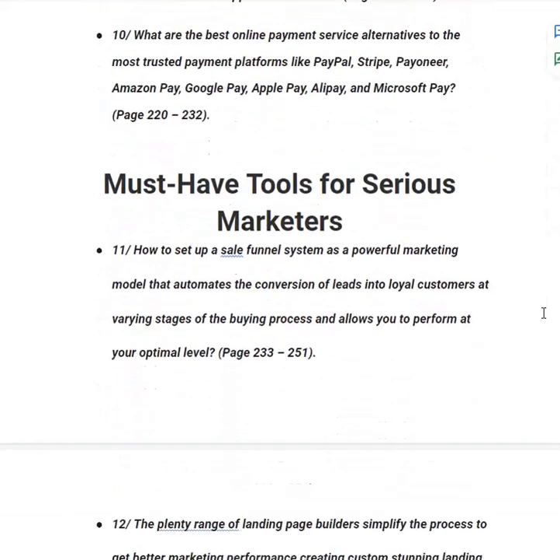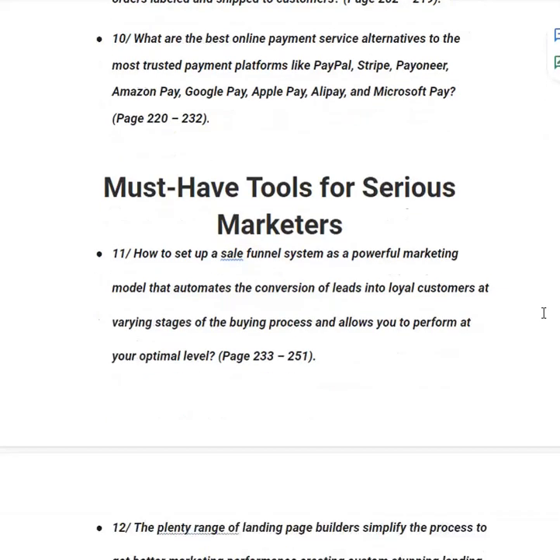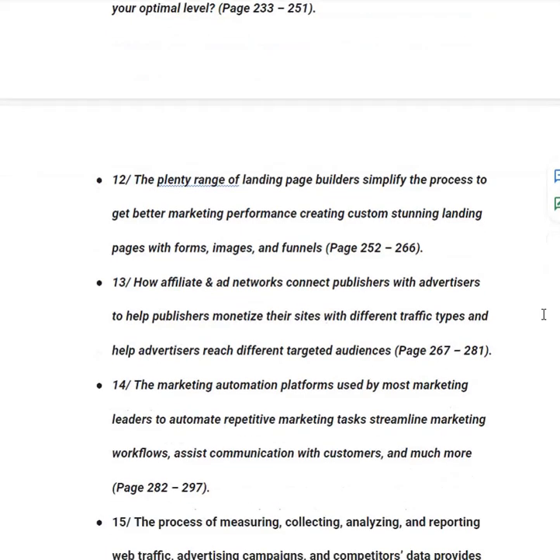In category number eleven, you will learn how to set up a sales funnel system — a powerful marketing model that automates the conversion of leads into loyal customers at varying stages of the buying process — like ClickFunnels or Kartra, from page 233 to 251. In category number twelve, you will learn about landing page builders that simplify creating custom, high-converting landing pages with forms, images and funnels, from page 252 to 266.